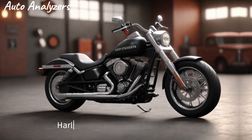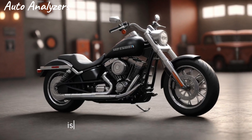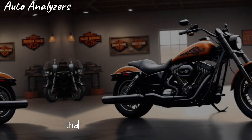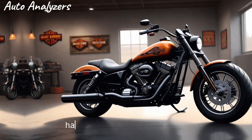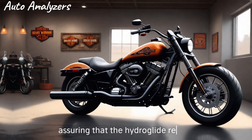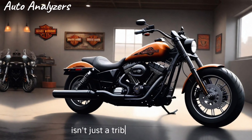Harley-Davidson knows that a great engine isn't the only ingredient for an exceptional ride. That's why they've updated the original overhead-valve V-twin engine and carburetor blend, ensuring that the Hydro Glide Revival isn't just a tribute to the past but a ride that stands tall in the present.